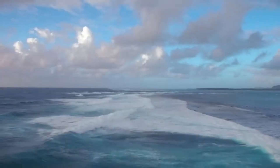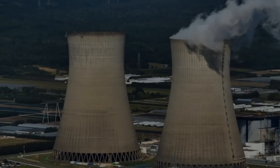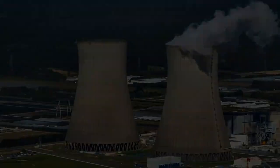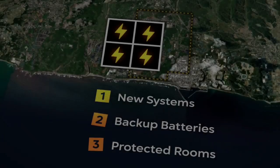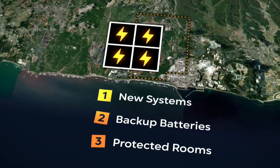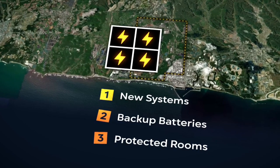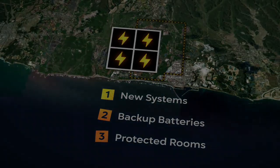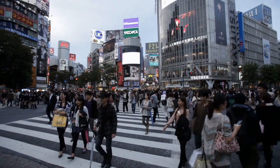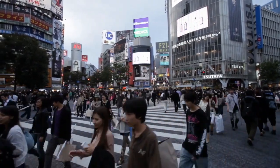The Fukushima nuclear disaster revealed important safety lessons now implemented worldwide, including in Japan. One example is the installation of emergency systems that don't rely on electricity. It's now an industry standard to have backup batteries for power outages, and backup diesel generator rooms must be watertight and blast resistant. What are your thoughts on Japan's response to the Fukushima disaster? What do you think they could have done better? Let us know in the comments.